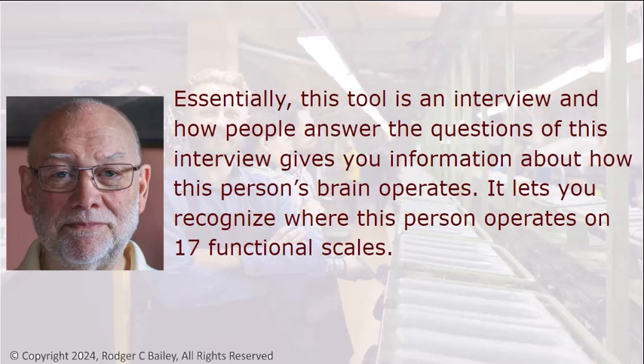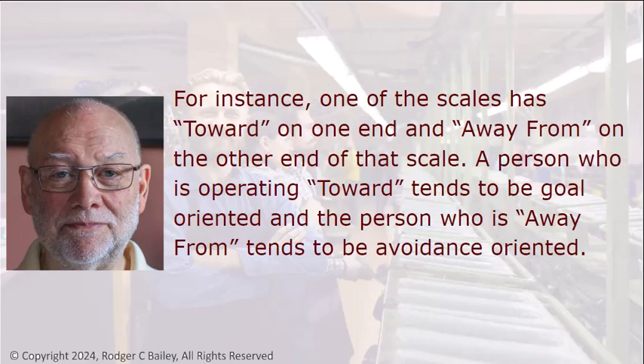Essentially, this tool is an interview, and how people answer the questions gives you information about how this person's brain operates. It lets you recognize where this person operates on 17 fundamental scales. For instance, one of the scales has Toward on one end and Away From on the other end. A person who is operating Toward tends to be goal-oriented, and the person who is Away From tends to be avoidance-oriented.